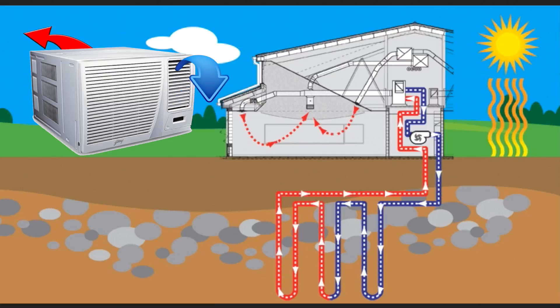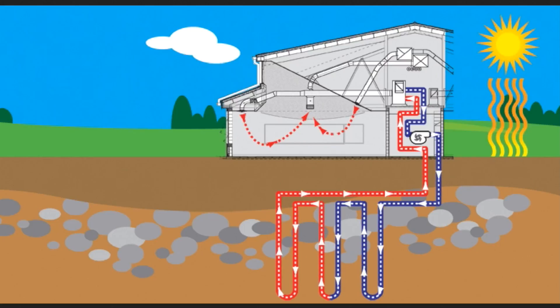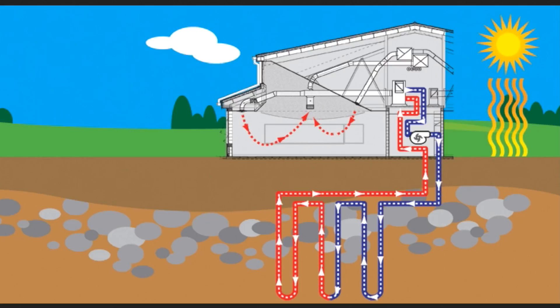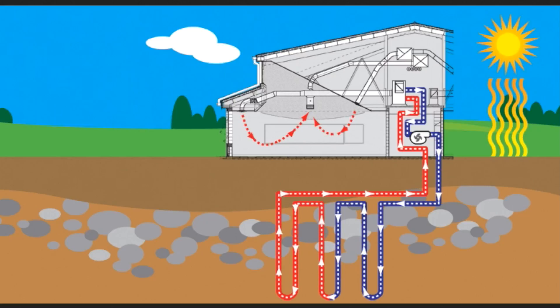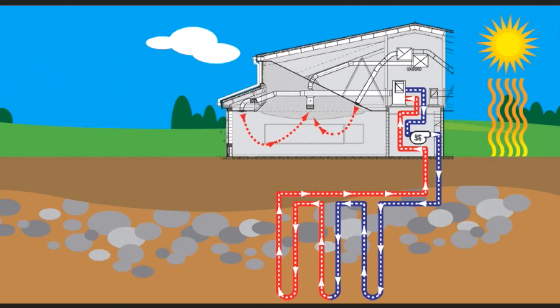A ground source heat pump works in a similar manner, except that its heat source is the warmth of the Earth. The process of elevating low temperature heat to over 100 degrees Fahrenheit and transferring it indoors involves the cycle of evaporation, compression, condensation, and expansion.